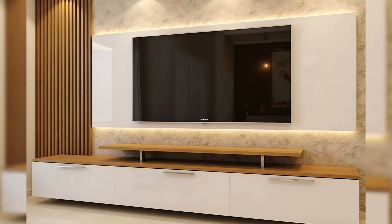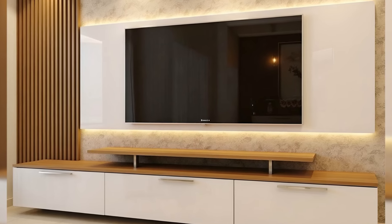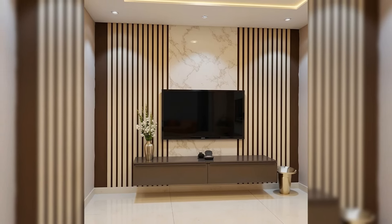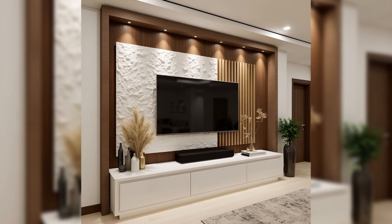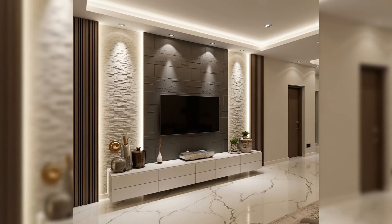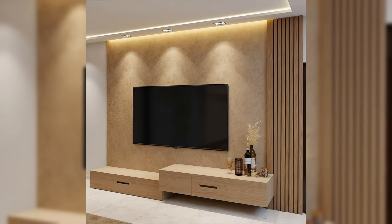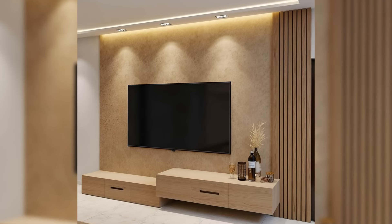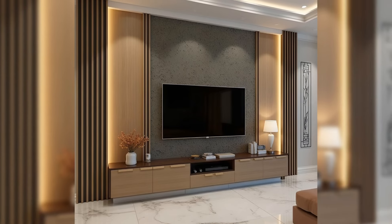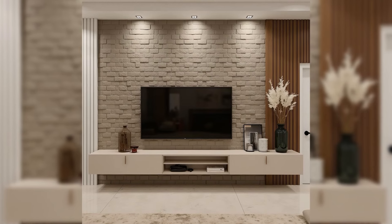Industrial Style TV Stand. If industrial charm is what you and your TV seek, this console is perfect. With its wood sides paired with metal mesh doors, it has just the right amount of industrial flair. Modern Floating TV Stand with LED Lights — short on floor space or worried about making a room feel crowded, a floating TV stand is the perfect solution. Consoles like this one provide your TV and electronics with a home, all while keeping your floor clean and spacious.